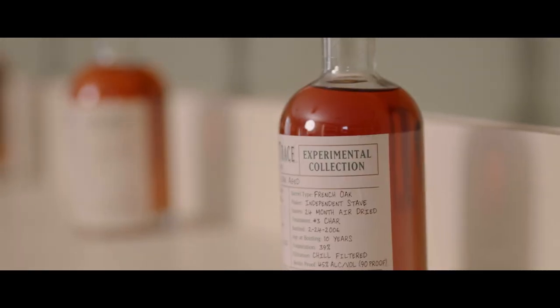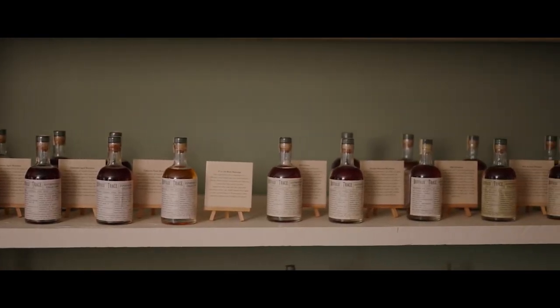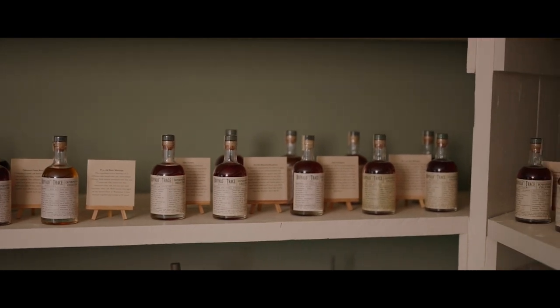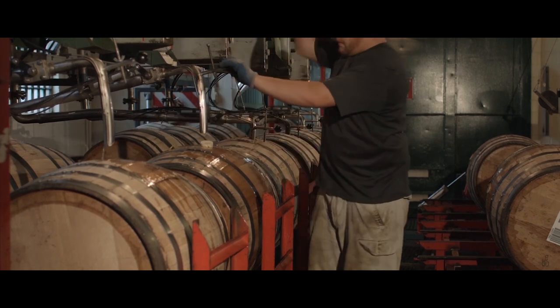Ronnie says, well, there are experimental barrels. Experimental barrels? Ronnie says, well, we have a small experimental program. What experimental program? Do tell more about this. He says, well, we've been doing this for quite a while.